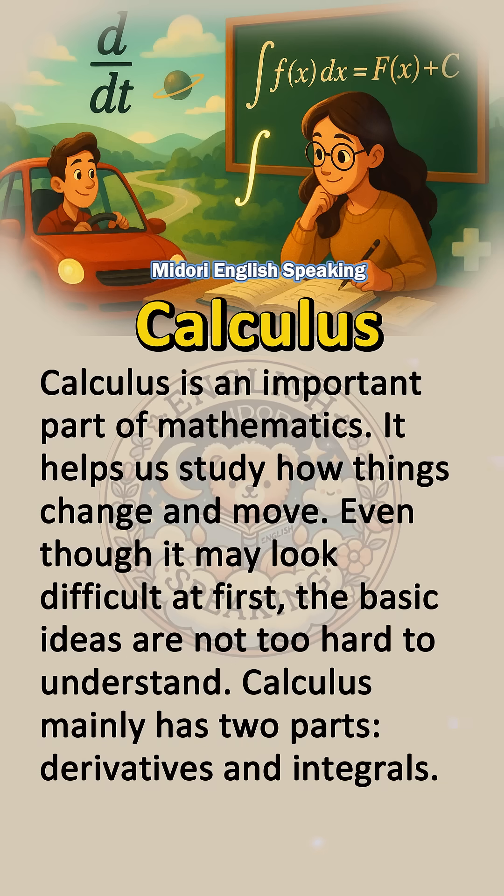Calculus is an important part of mathematics. It helps us study how things change and move. Even though it may look difficult at first, the basic ideas are not too hard to understand.